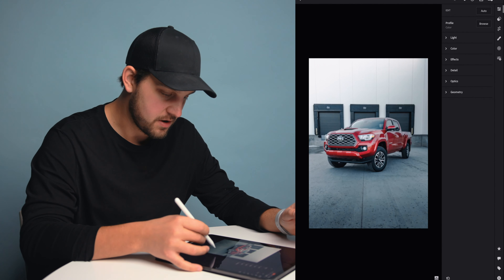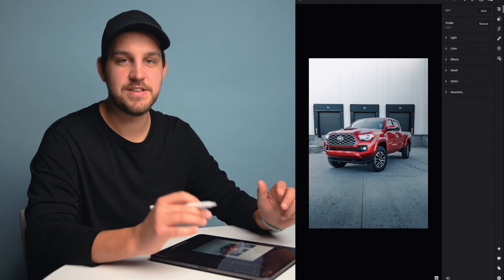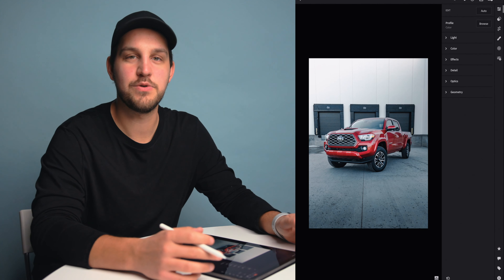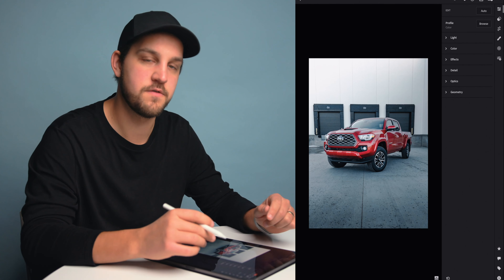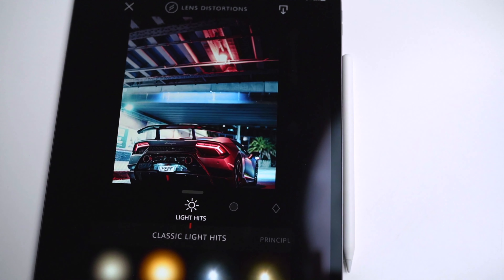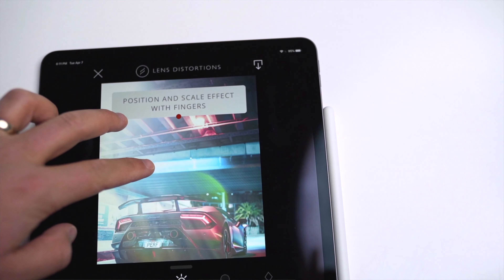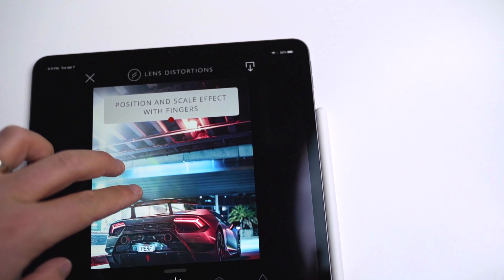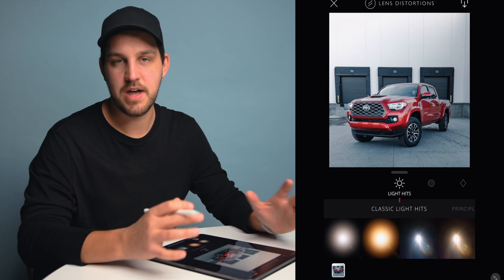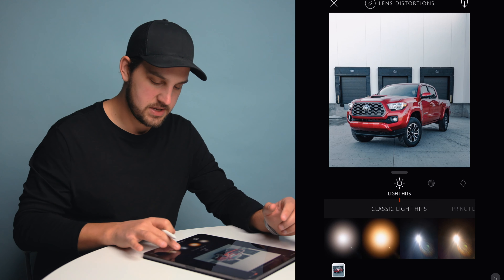There you have it — that's the final edit before I take it into the last app, showing the before and after of the dodge and burn. The last app I'm going to show you is called Lens Distortions. It's one of those final touches if you want to get a little more creative — you can add lens flares, sun flares, haze, rain, snow, glitter, and fake glass effects.